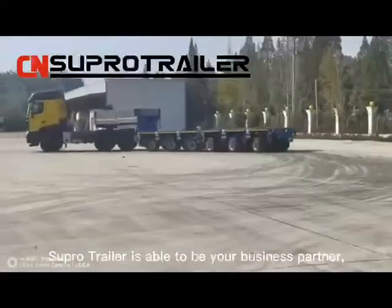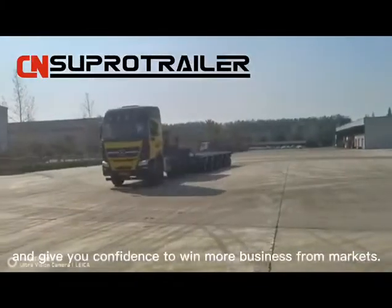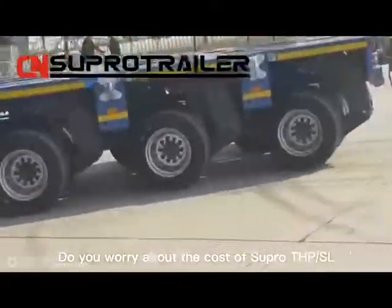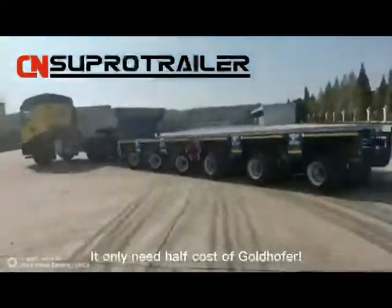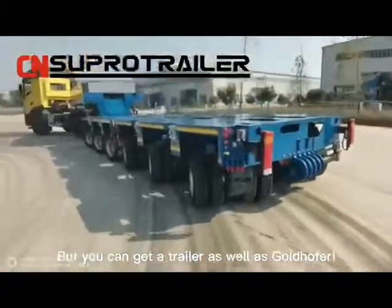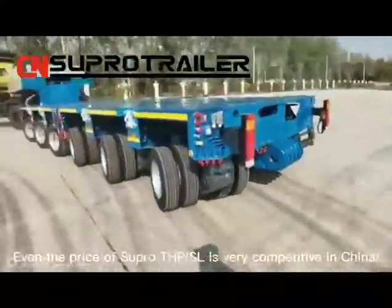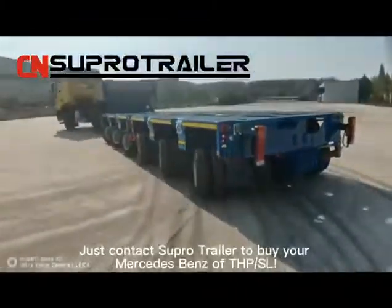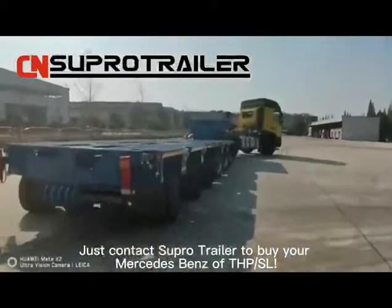Super Trailer is able to be your business partner and give you confidence to win more business from markets. Do you worry about the cost of Super THPSL? It only needs half the cost of Goldhofer, but you get a trailer as good as Goldhofer. The price of Super THPSL is very competitive in China. Just contact Super Trailer to buy your Mercedes-Benz of THPSL.